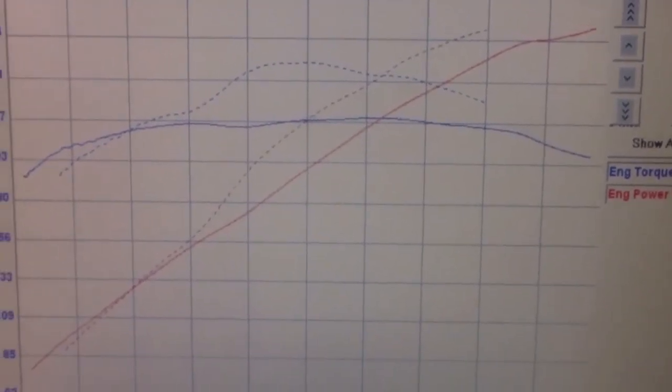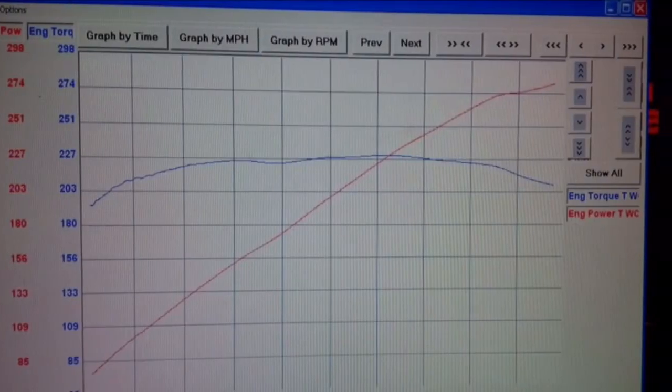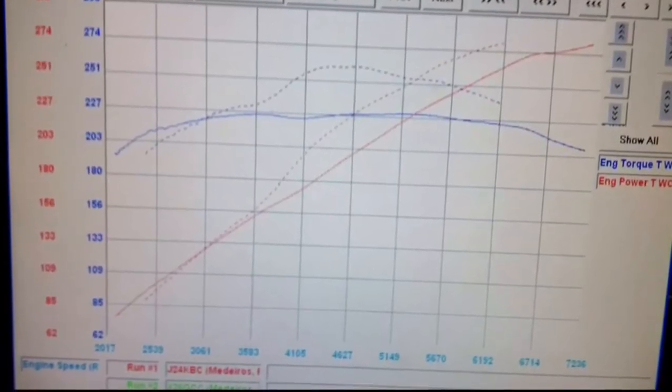Yeah, you've got to set it up. Here's how it works — the Impala is the reference. Here's the comparison.